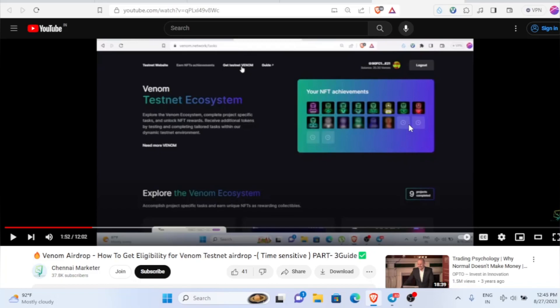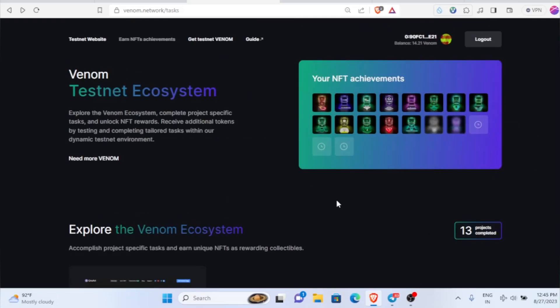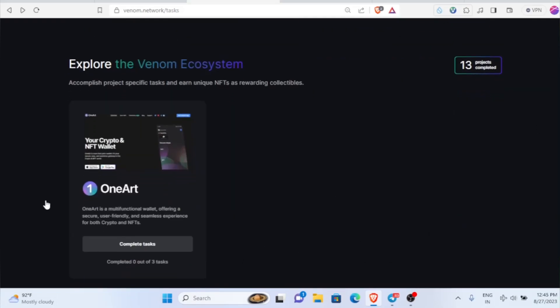From those videos you'll get to know how to claim all these NFTs. In this video we are going to see how to claim this particular One Art NFT and complete the task. It's a very simple task only.